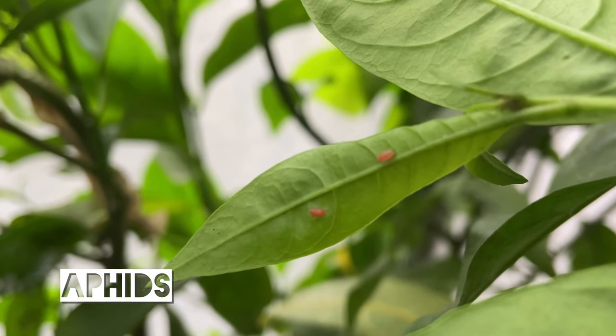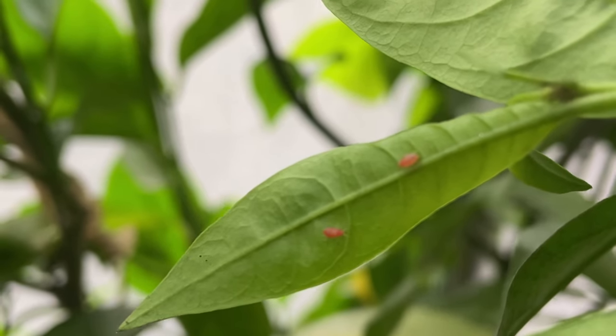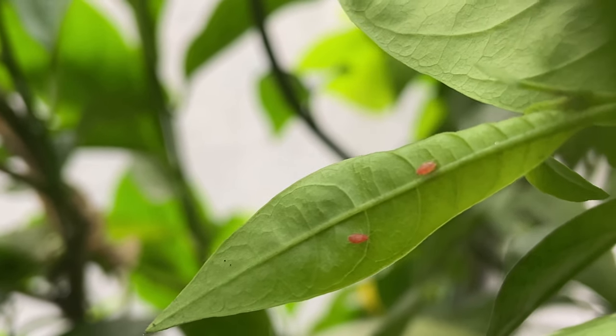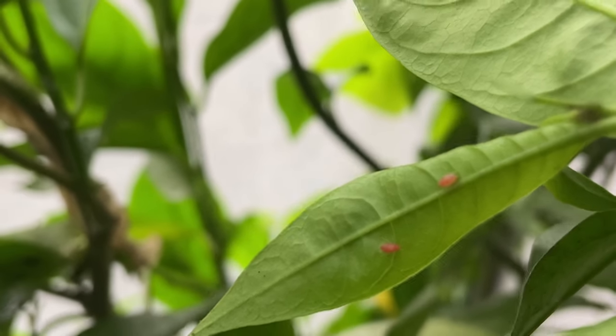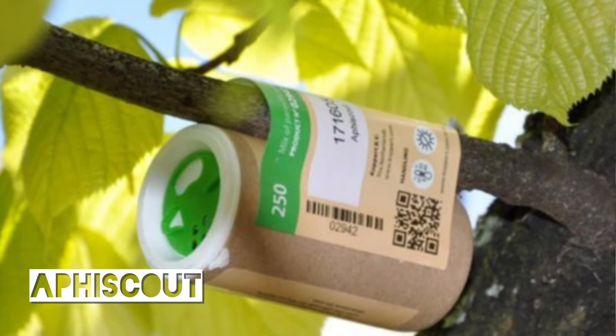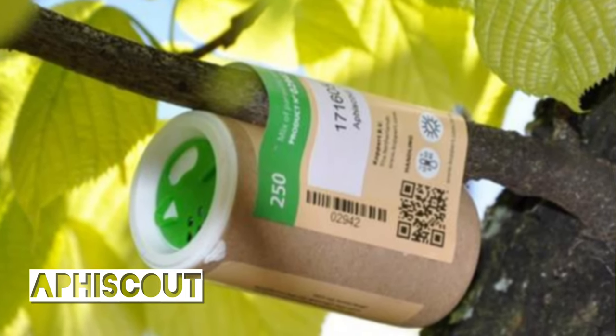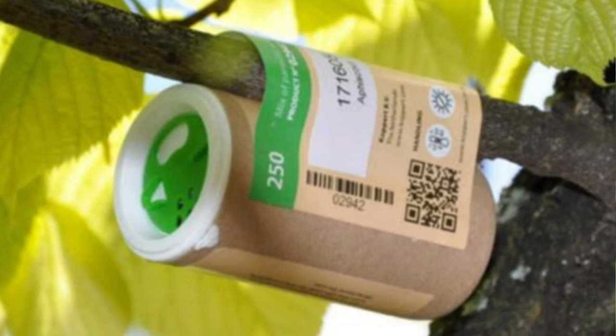Aphids can be very prolific at certain times of the year. You could introduce lacewings or ladybirds, but I've found these also eat eggs or larvae of your butterflies. A good alternative is a mixture of parasitic wasps commonly sold as aphid scout. This includes five different types of aphid predator, which will deal with whatever aphid species you happen to have in your greenhouse.